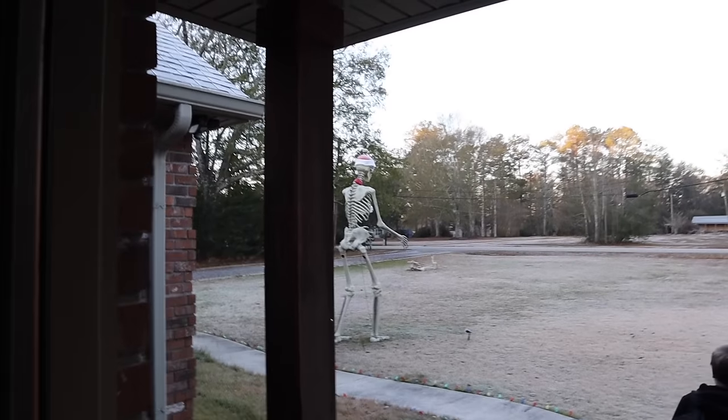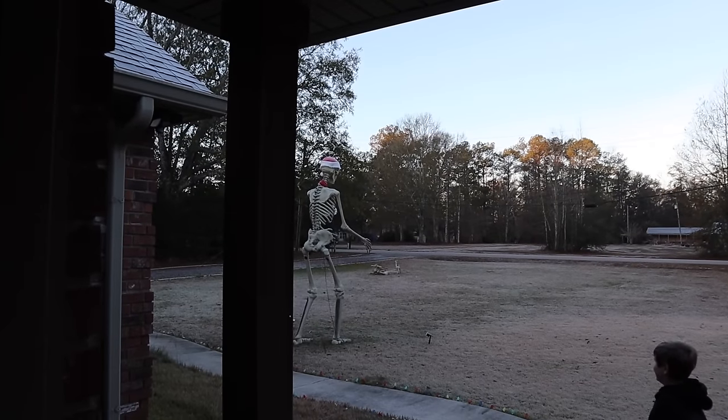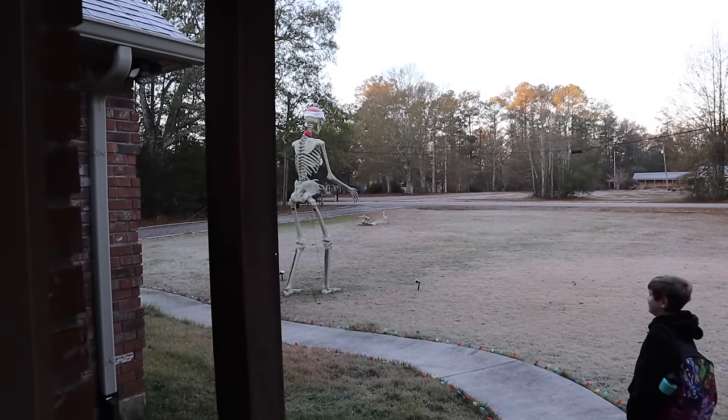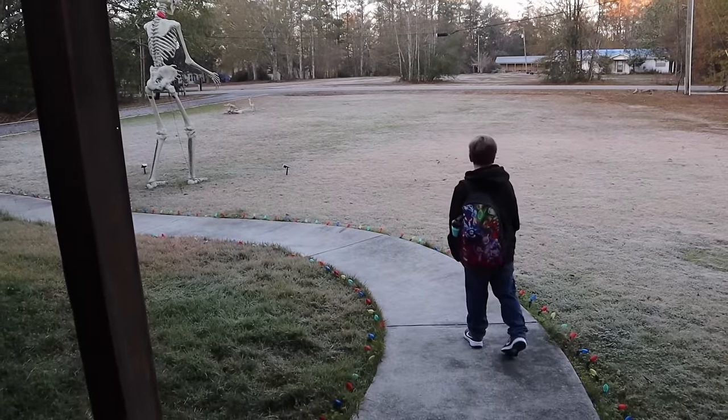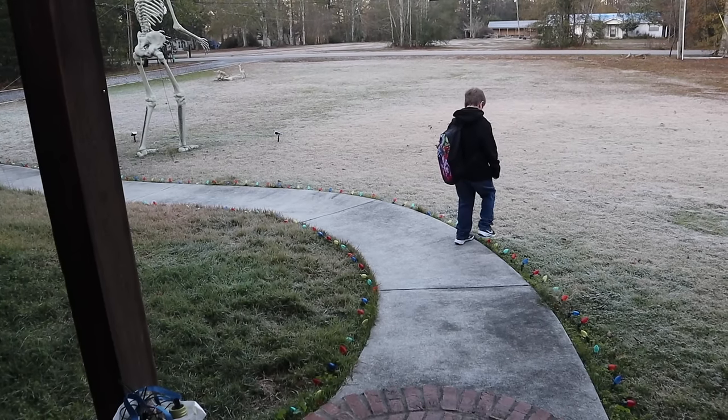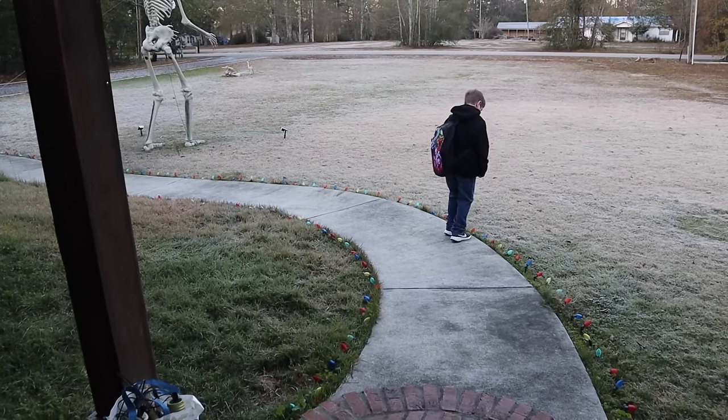Bone Daddy's frozen. We got to get that Santa hat off. We got everything else down. We had a major storm come through two days ago, so we didn't get his hat off yet. We didn't get the lights and the deer. It looks like a Christmas tree. Have a good day, buddy. I love you. Bye.